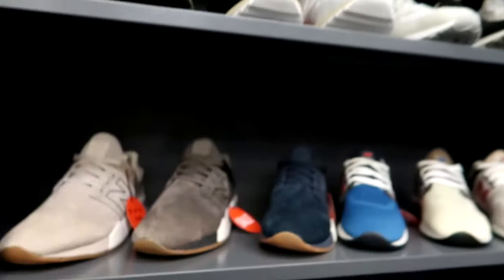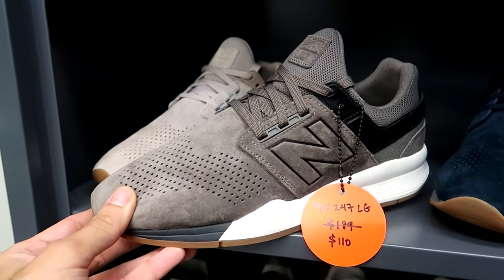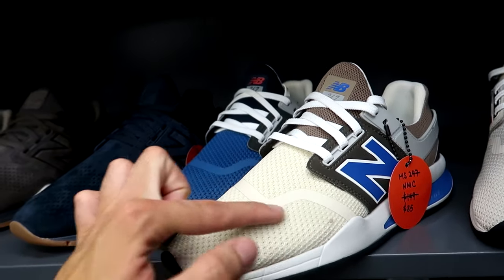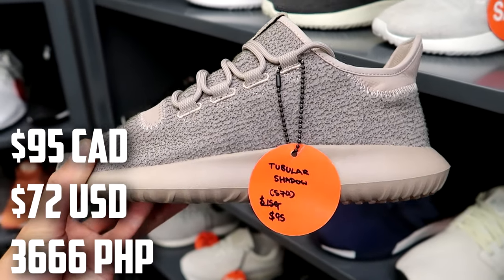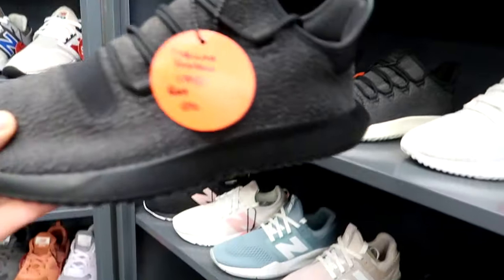They have a ton of New Balance here. Pretty much guys, most of these shoes are between 30 to 50% off. These New Balance are regularly $189, now they're $110. We got some Adidas Tubular Shadows for $95 down from $159 — I don't think that's the retail price in Canada, but that's still a decent price.